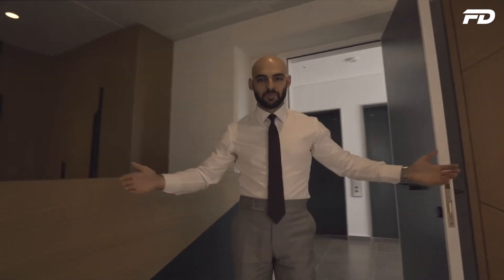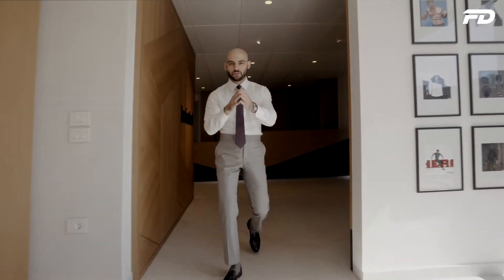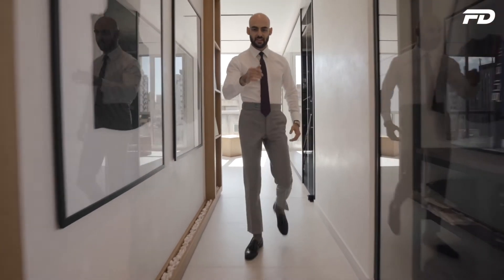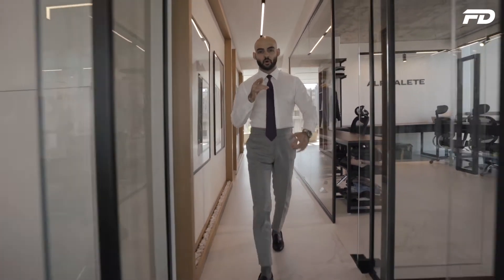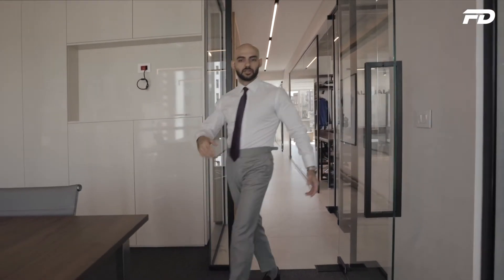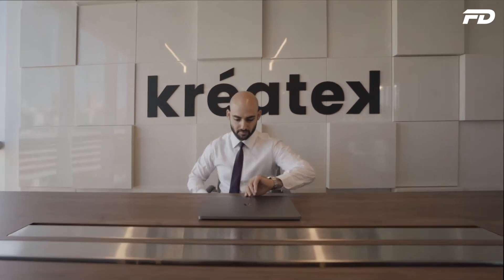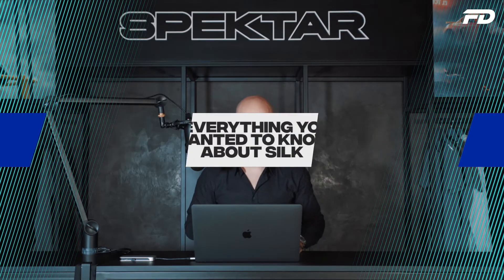Welcome to Fit Design TV. On this channel we discuss all things sports fashion, graphic design, manufacturing, and technology. We cover key topics, answer pressing questions, and provide actionable steps on starting your own product line. Let's get right into it.